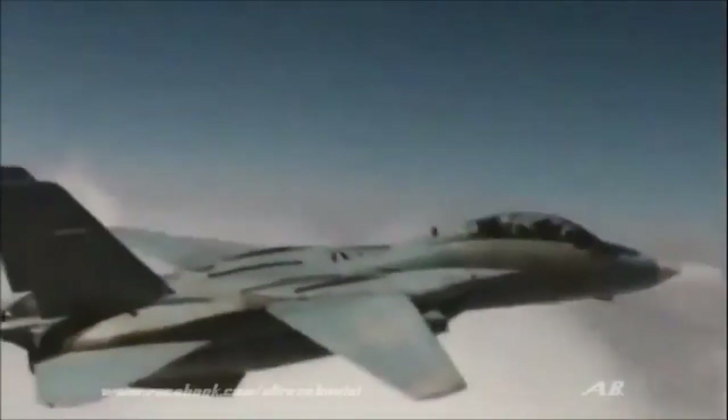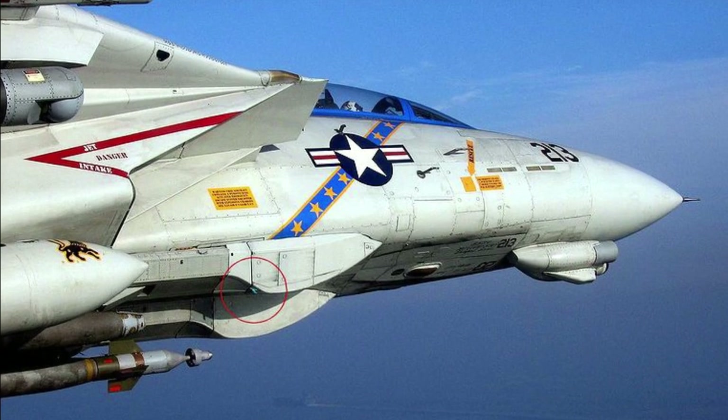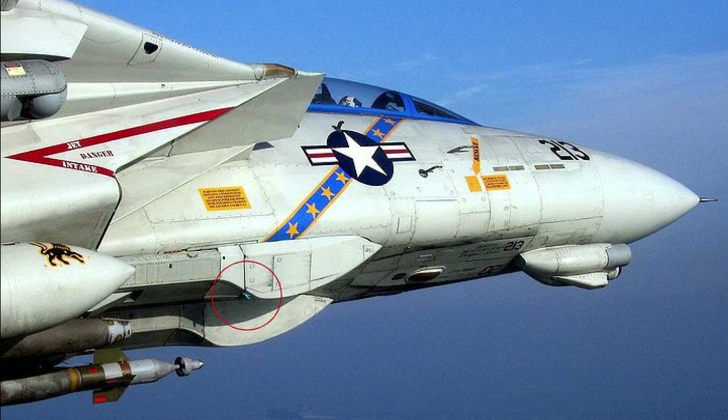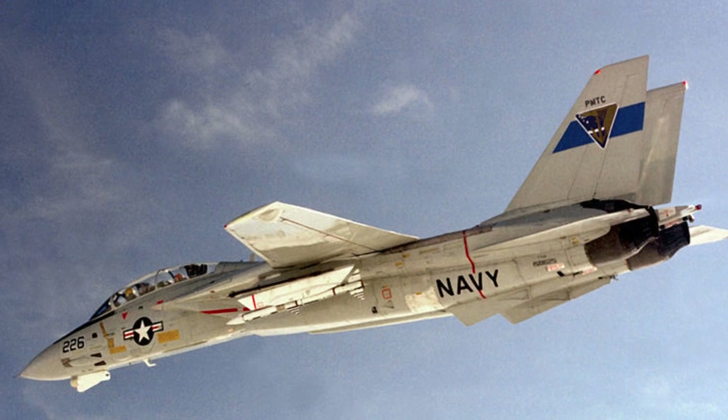The F-14 also made headlines in the 1970s and 1980s for its appearances in popular media, such as the film Top Gun and the TV series Baa Baa Black Sheep. Overall, the F-14 Tomcat has a storied past that has left a lasting impact on military aviation and popular culture.